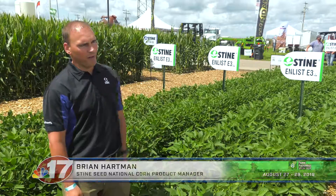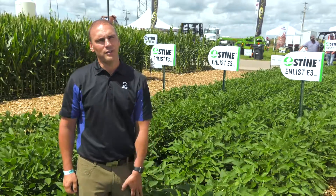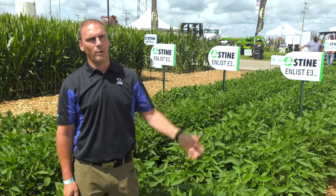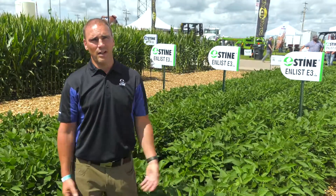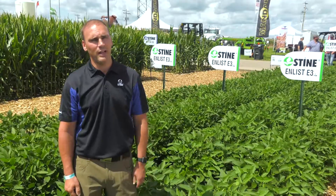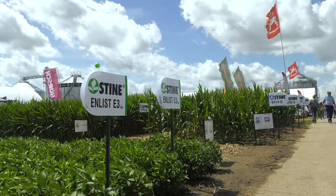Today we're focusing on our E3 soybean technology that we have on display, as you can see right here. Really excited about this new technology, and as a grower that walks into our tent, you're going to learn about those technologies as well as the other technologies in the soybean trait lineup, as well as some of our corn products that you see behind us.